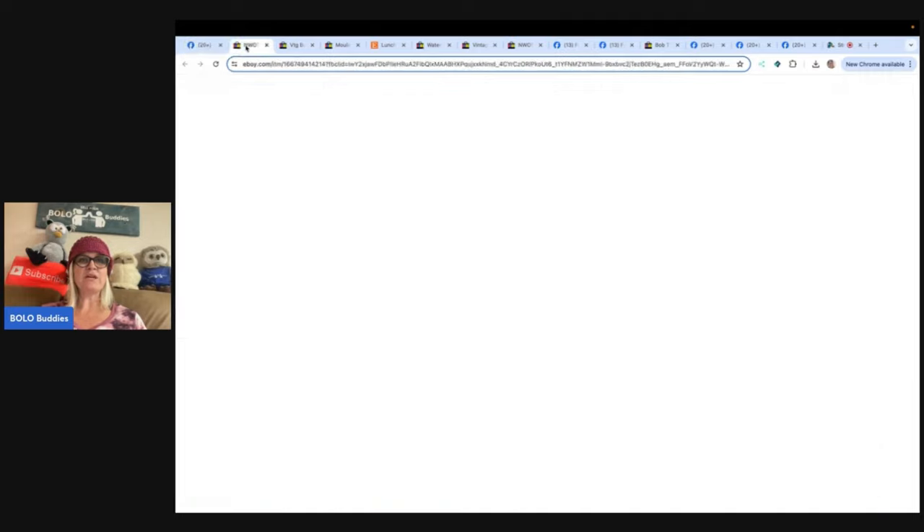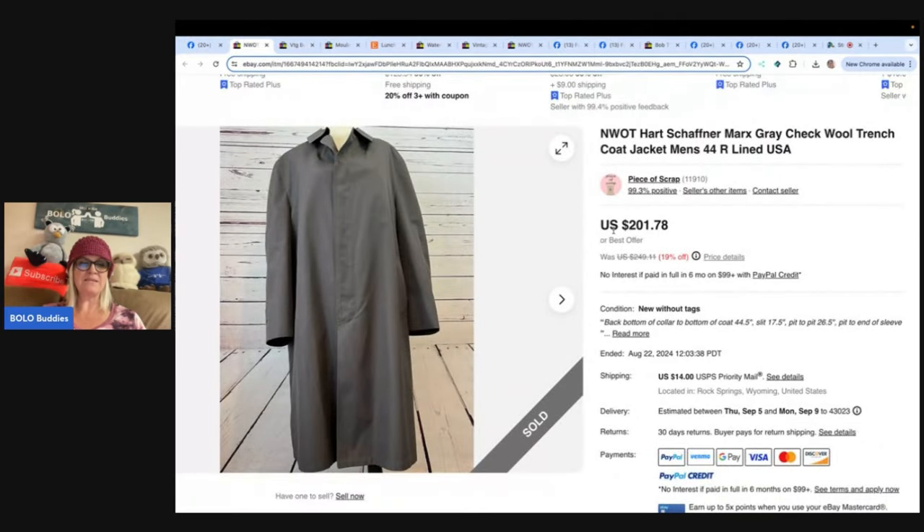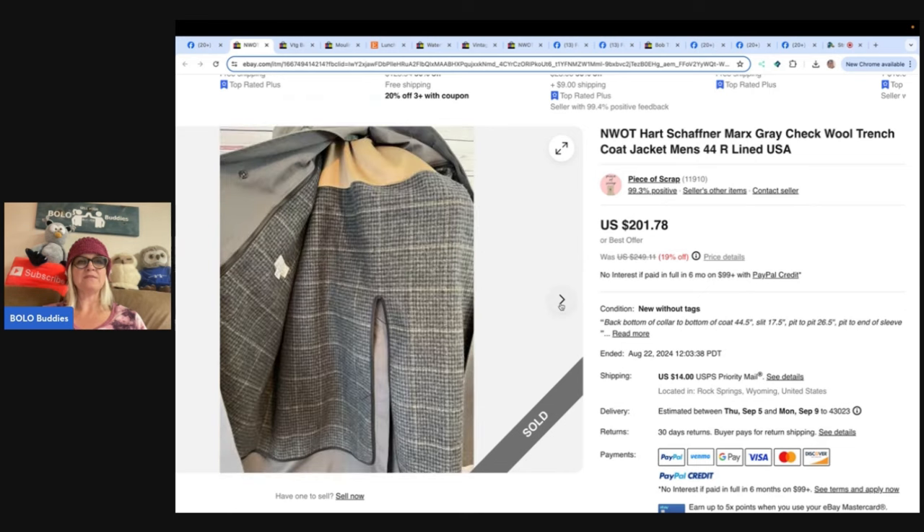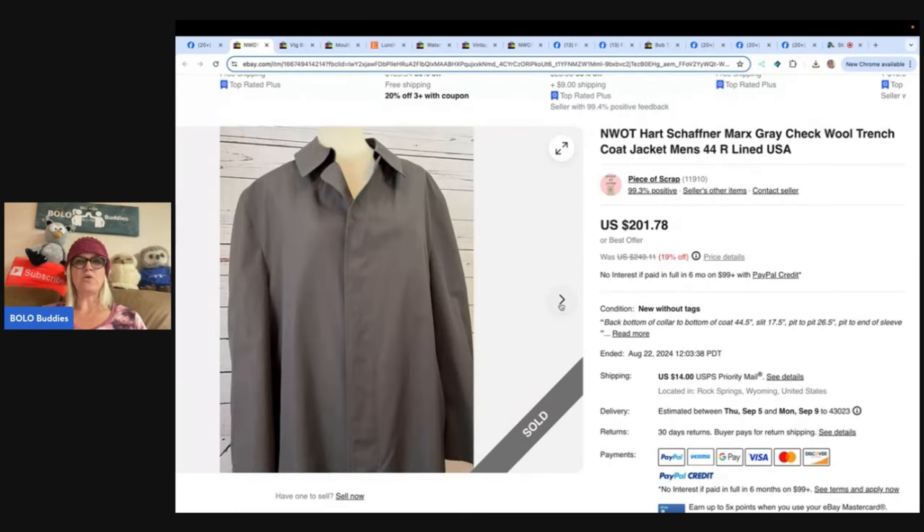Let's start with this first one from Piece of Scrap - she's on eBay, Poshmark, and YouTube as Piece of Scrap. She paid nine dollars and accepted a best offer of $174 shipped on eBay. The buyer was from Broadway Stages in Brooklyn, New York. It is a Hart Schaffner Marx gray check wool trench coat, size 44 regular.